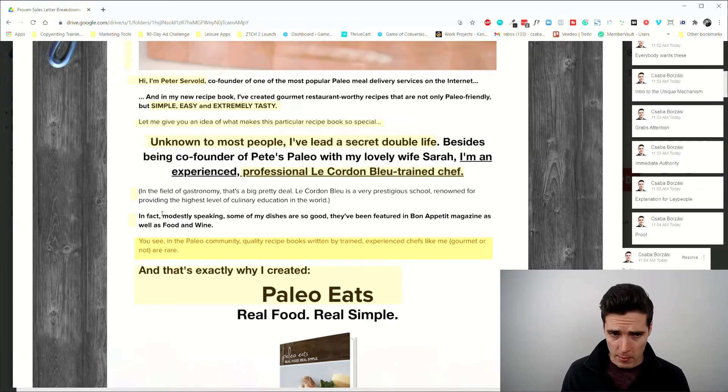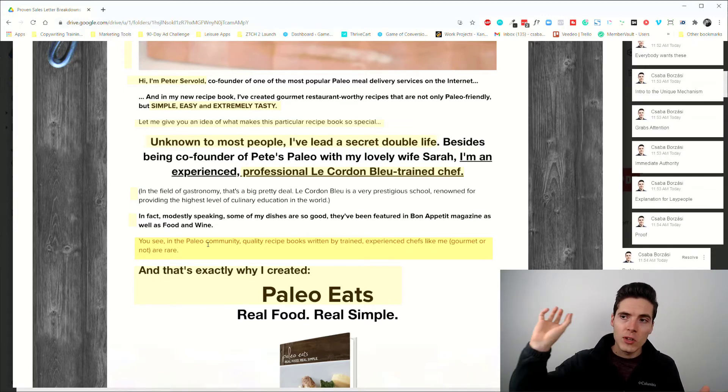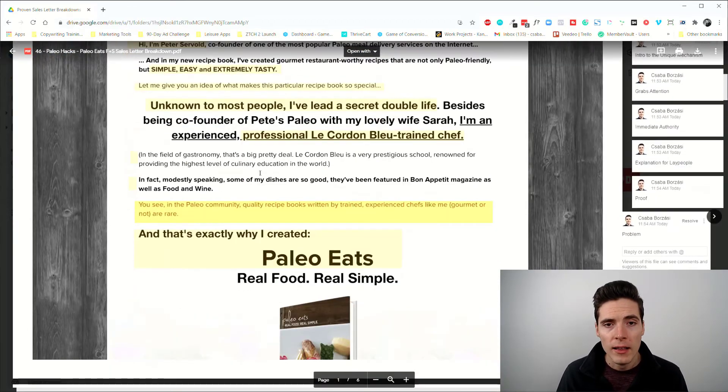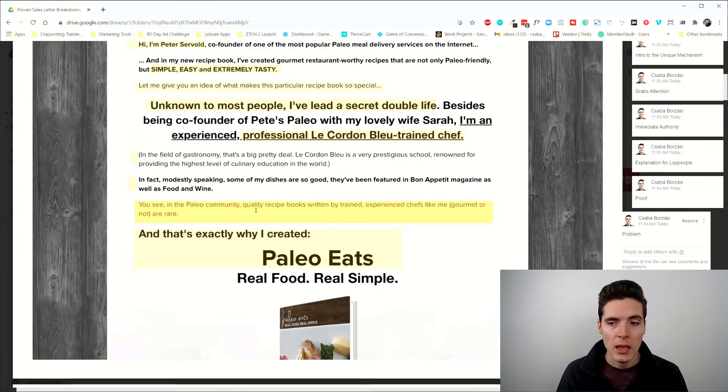After the unique mechanism and proof elements, we go into the problem section. Every single sales message has some type of problem-and-solution framework. What you want as a copywriter is to take people from their current imperfect situation and show them the journey that leads to their future ideal situation. If you can convince them of this, you win — they'll take you up on your offer.